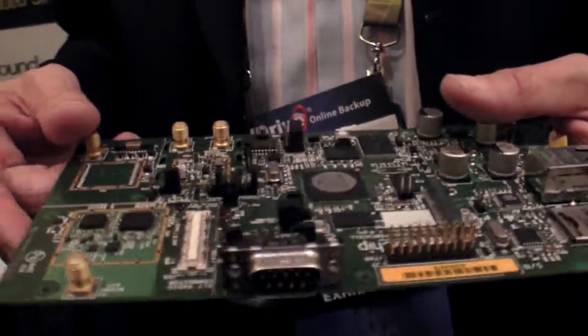How much can a FentoCell cost? To a telco, the manufacturing price — the magic number everyone is talking about — is about $100. That's the goal. In volume, it's possible, yes.